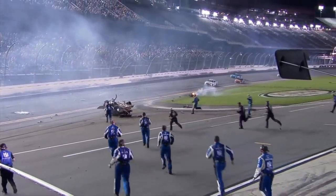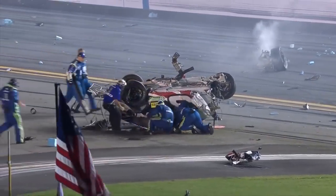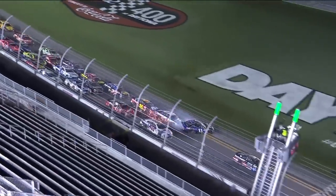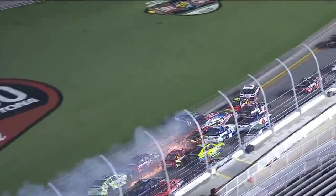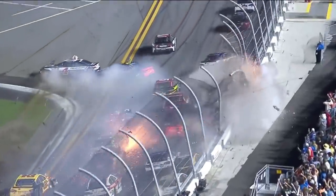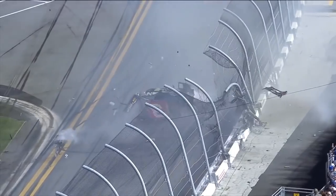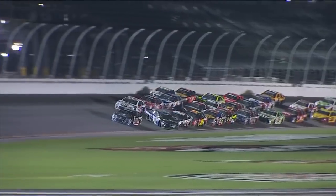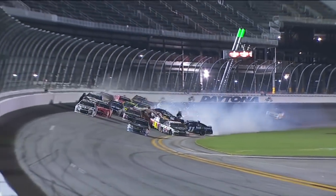It originally looked like we escaped a Daytona race without a big last-lap crash, but that changed after the checkered flag. As the leaders were crossing the line for the final time, Denny Hamlin was turned from second place and came back up the track. Austin Dillon pretty much used him as a ramp to jump over the entire field and headed straight to the catch fence. The car stopped almost immediately and rolled to its resting place, and crews ran out — miraculously, Austin was running away from the crash.